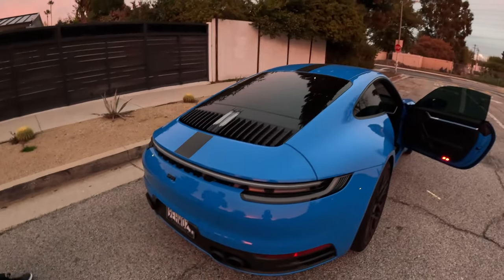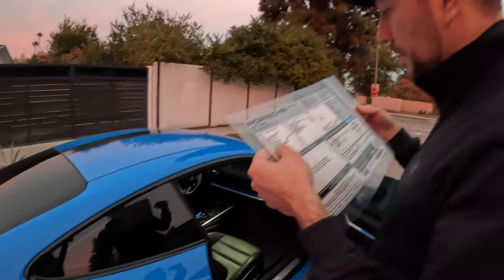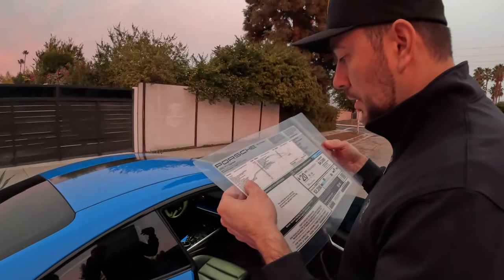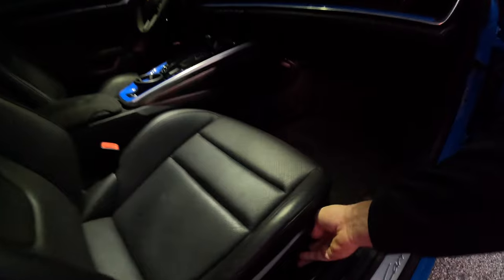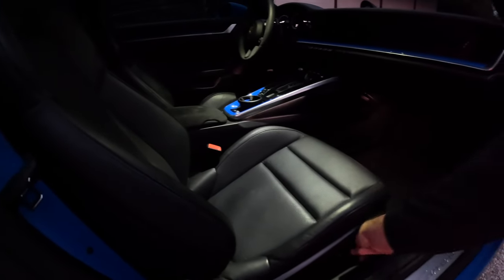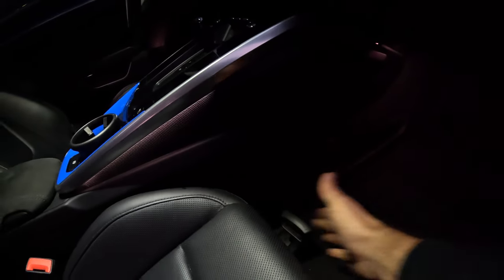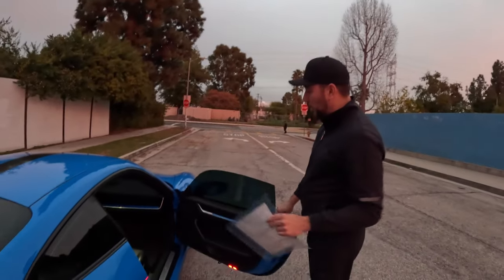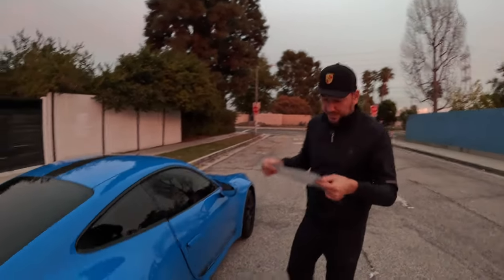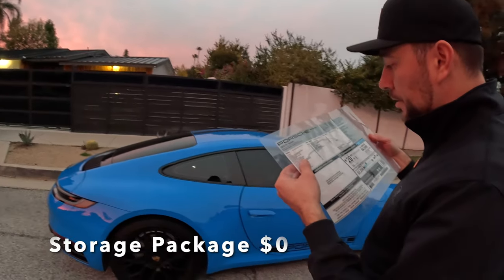Sport seats plus four-way adjustment — you still pay $810 for these seats. They can move up and the backside can go forward and back, but you still have to pull it manually with a lever. I actually like that in a sports car — you don't need everything to be automatic. But you pay $810 for that.